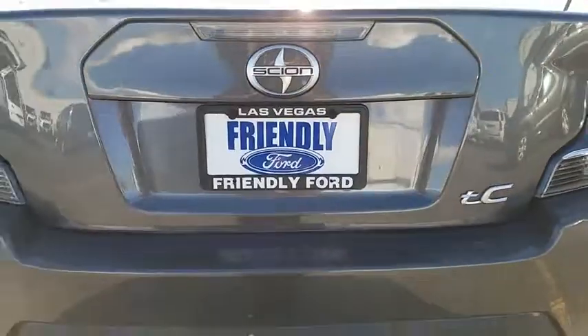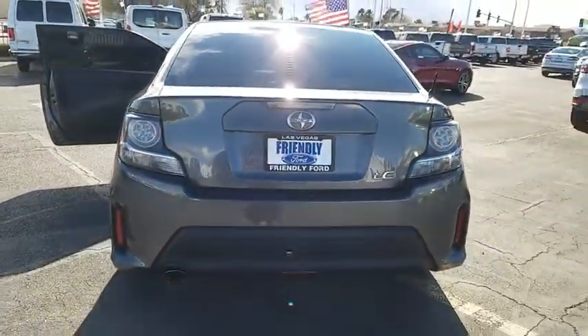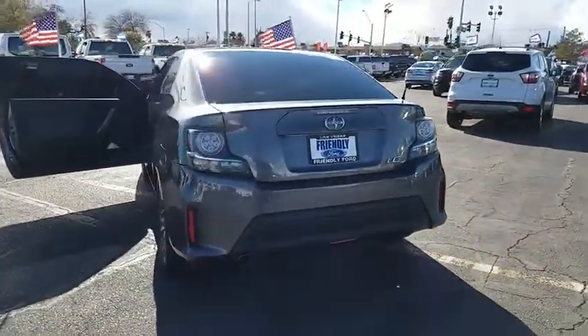Power moonroof, panic alarm, front reading lamps, driver vanity mirror, tilt steering wheel, front bucket seats.